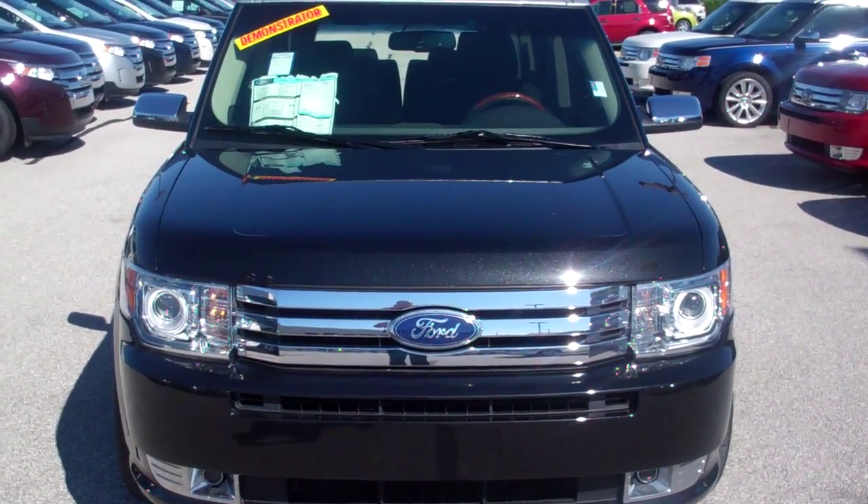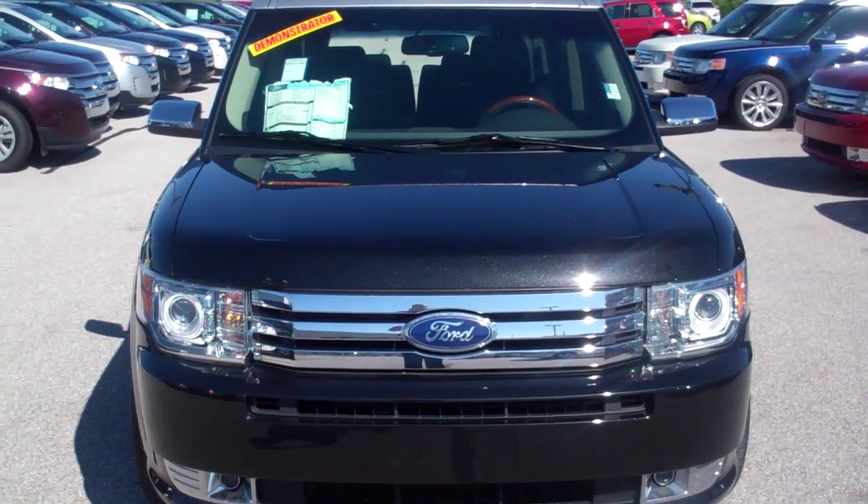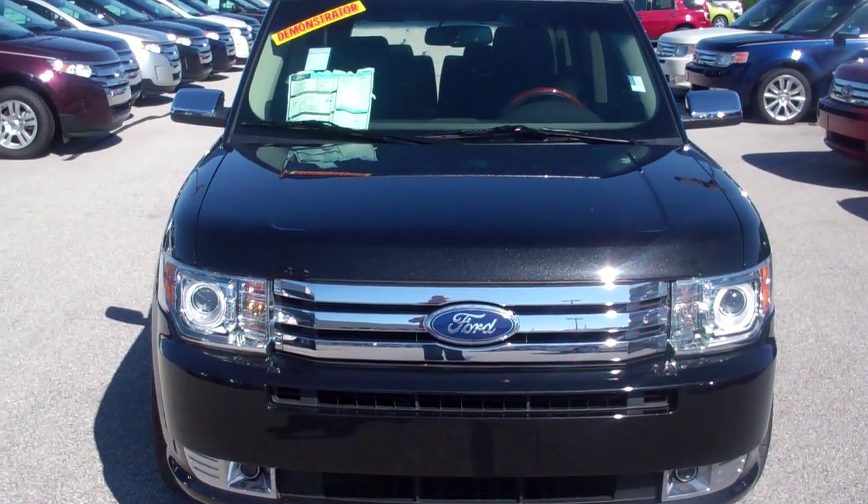Hi Josh, this is Josh Beck with Bill Estes Ford. I just want to do a quick video walk around on the 2011 Ford Flex you inquired about.